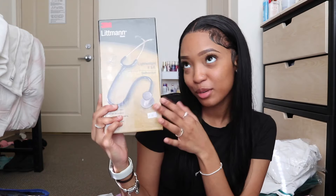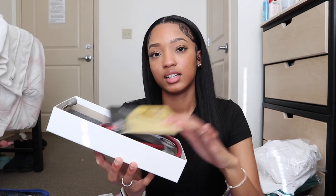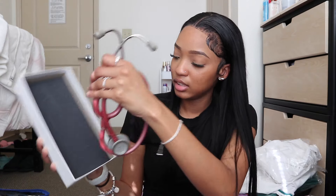I got my stethoscope. This isn't the Cardiology III stethoscope because they told us we just need a regular stethoscope or the Littmann Lightweight stethoscope — so that's what I got. This was $61.99 and it's the color pink — I got the pink one. It should work the same as other Littmann stethoscopes. She said the stethoscope is good as long as you can hear your own heartbeat, so we're good.